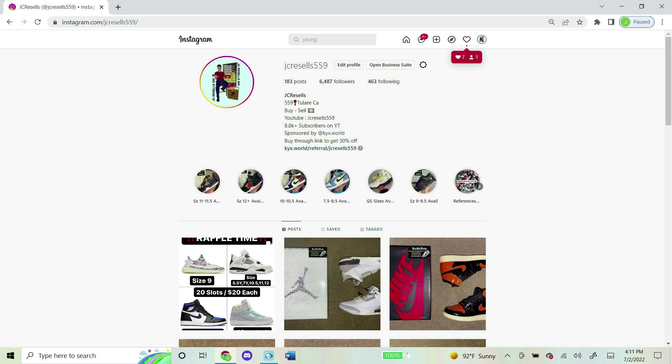I now do raffles on my Instagram daily, so if you're into that kind of stuff and want to join a future one, shoot my Instagram a follow. It's jcresales559, same exact name as my YouTube name. Thank you guys for the support, and I hope to see you in a future raffle.